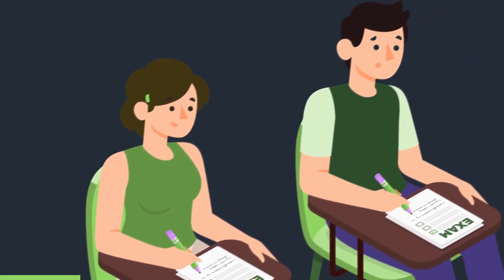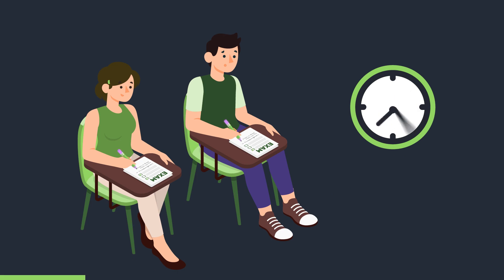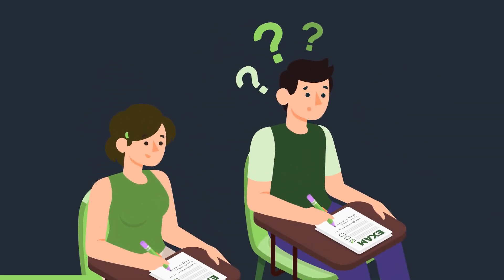The MCAT is a seven-and-a-half hour long exam. That includes two 10-minute breaks and a 30-minute lunch break, but that's still a really long time to maintain attention. I certainly struggle to maintain my focus from 8am to 3:30pm straight.